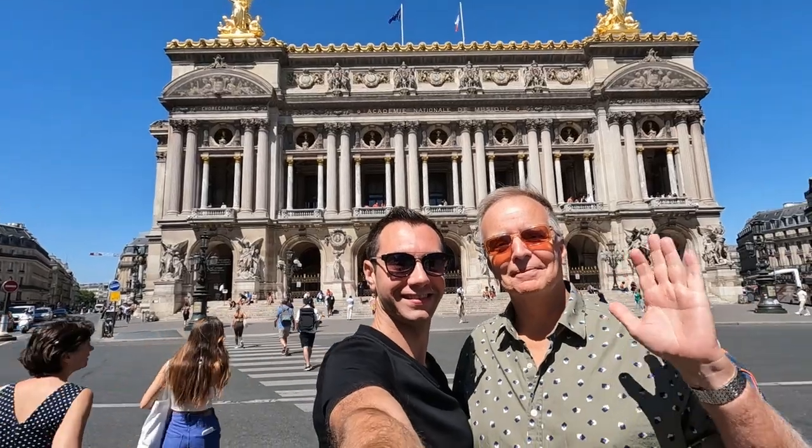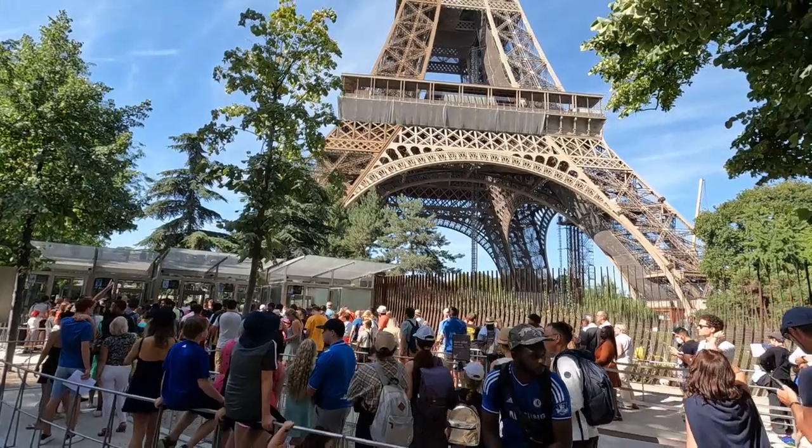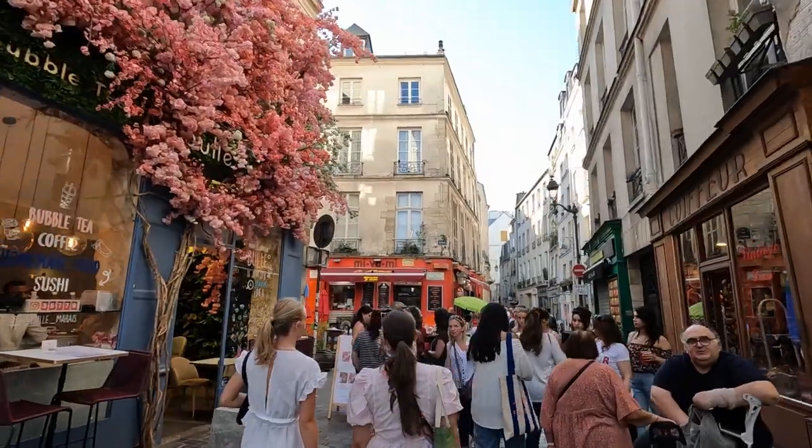Hey, it's Tom and Mike from Take Time to Travel. Visited by millions of tourists every year, Paris, France is one of the world's most popular vacation destinations, and it's no surprise why.